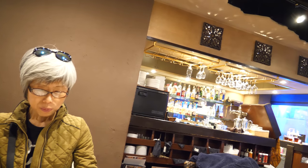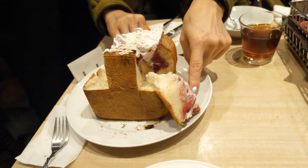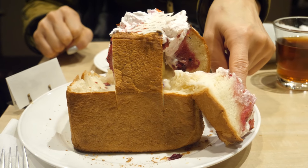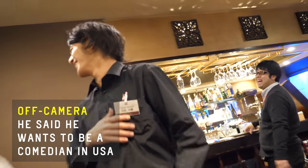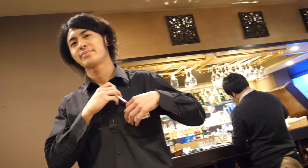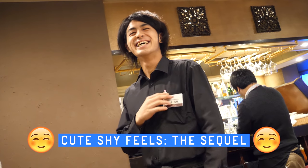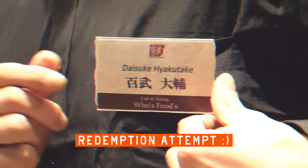The exterior is crispy and very thin as well. The butter and ice cream have all melted — you could use that as a dip. We say hello to our waiter, who is a comedian and wants to come to America. His name is Daisuke — and in retrospect as I edit this video, I believe the closer pronunciation is Daisuke Hyokutake.